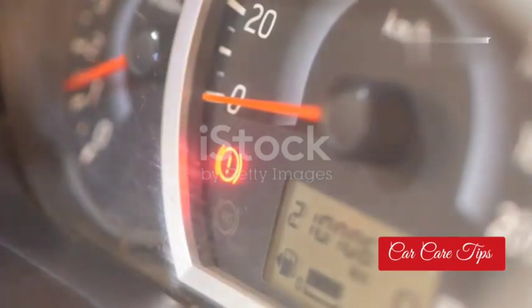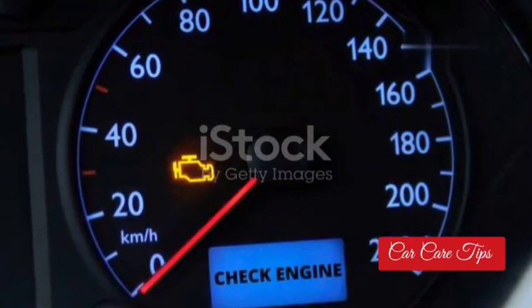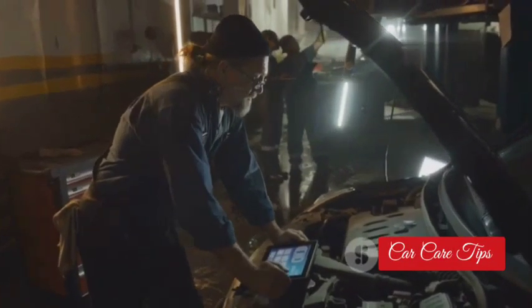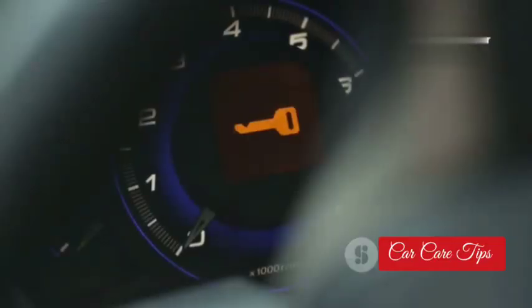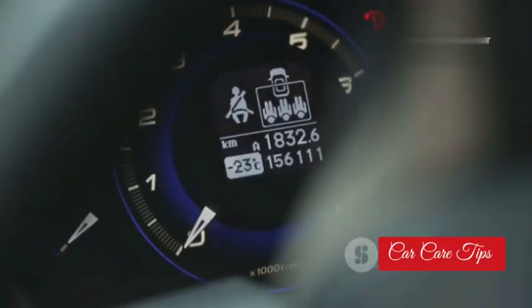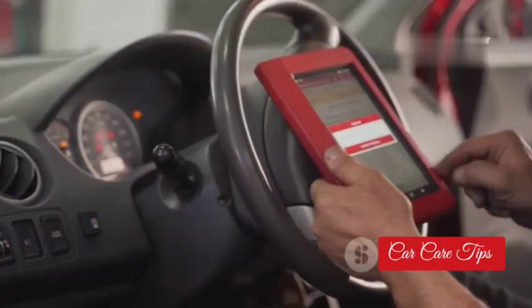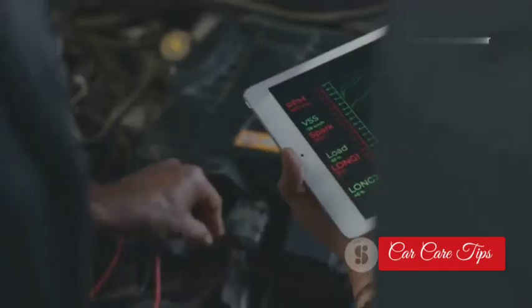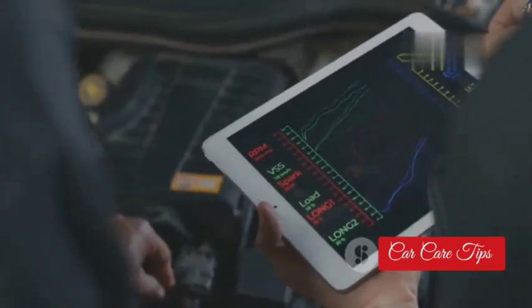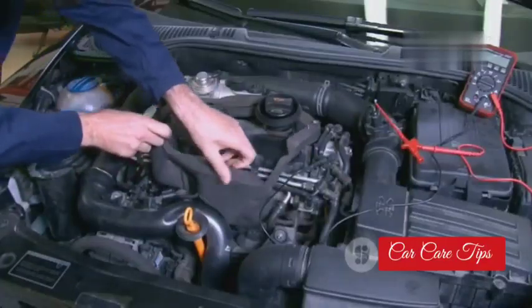That check engine light comes on for everything, but if you're seeing it along with some of these other problems, pay attention. The computer in your car, the ECU, talks to that EGT sensor. If that sensor starts sending screwy signals — or worse, no signal at all — bam, check engine light. You could have a bad connection, a short, or the sensor itself could be fried. Get yourself a good code reader. You're looking for codes like P0544 — that's a sure sign that EGT sensor is on its way out.